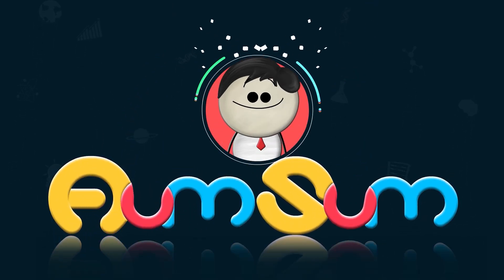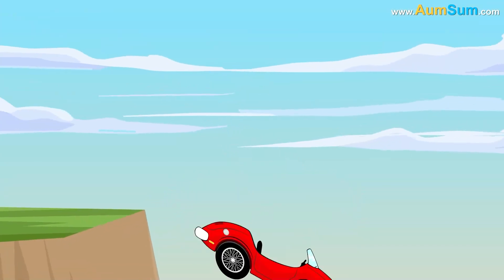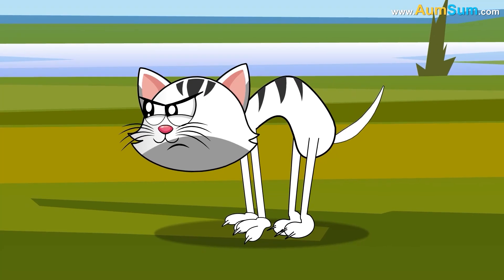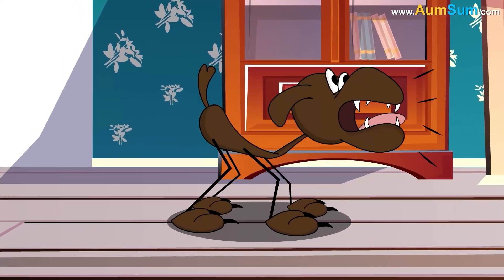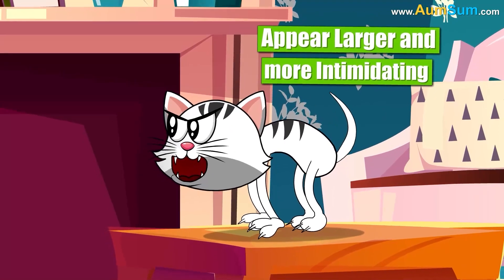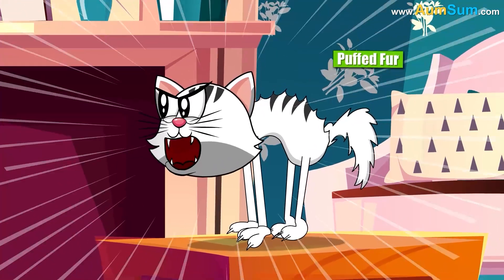Why does a cat arch its back? A cat arches its back primarily as a defensive or communicative behavior. When threatened, the arch makes the cat appear larger and more intimidating to potential predators or rivals. This posture is often accompanied by puffed fur and hissing.